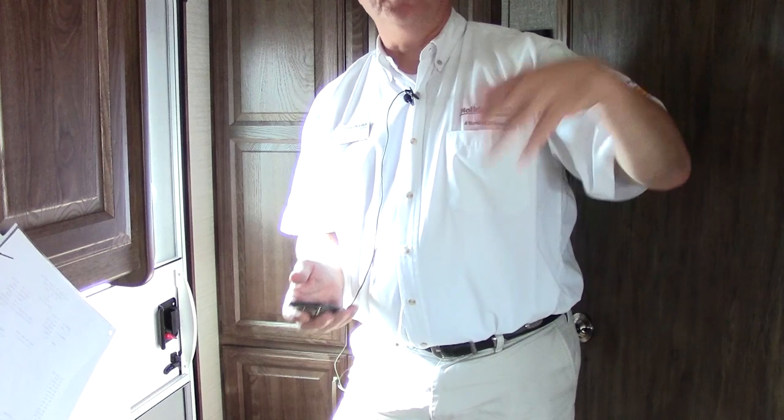Across from here we have our keypad that controls the slide out and also extends our awning. A great little thing Cougar has done is include a handheld remote — with its specialized code it lets you put the slide out in or out, extend the awning, and put the stabilizers out. It's really nice — just put it in your pocket and you can control everything.